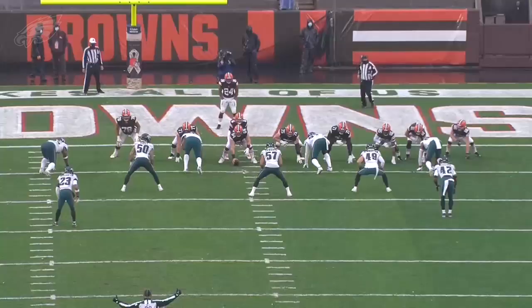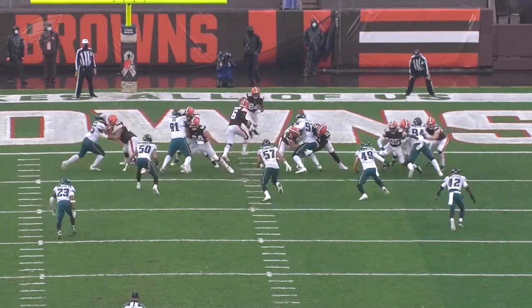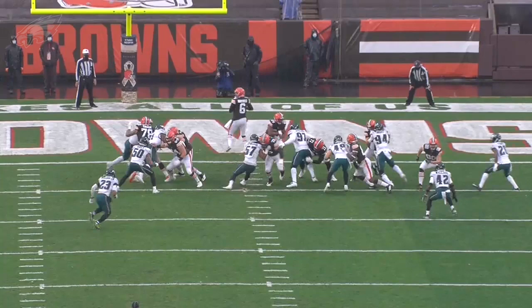A little bit later in a backed-up situation, watch all three of these linebackers once again attacking downhill — and watch what that does. You've got three double teams against defensive linemen. Now those double teams are all gone because of how fast the linebackers attack downhill. Malik Jackson is able to get in there, Singleton does a nice job beating his block, and they're able to get a tackle at the line of scrimmage.